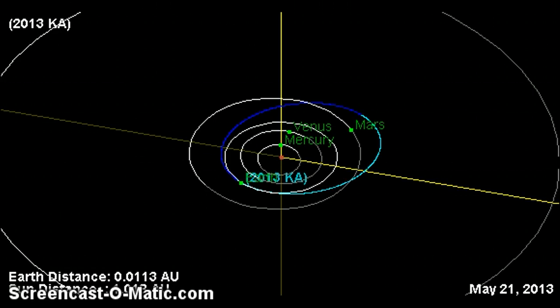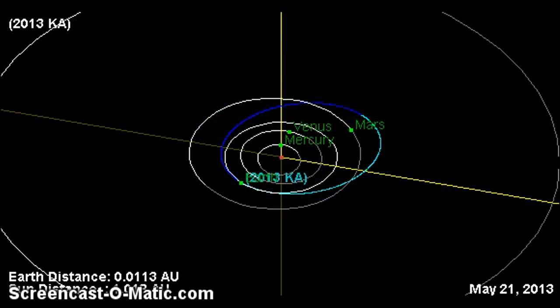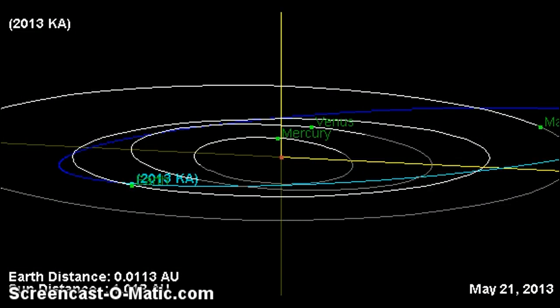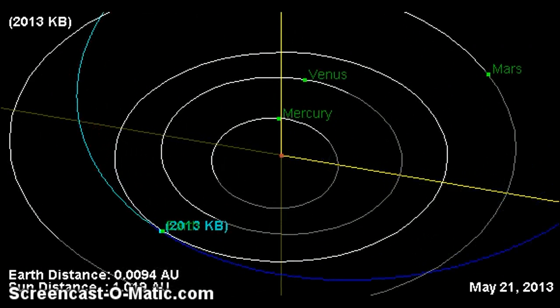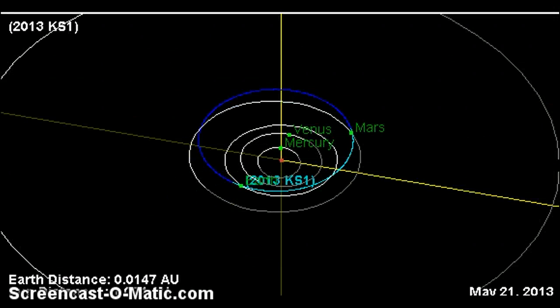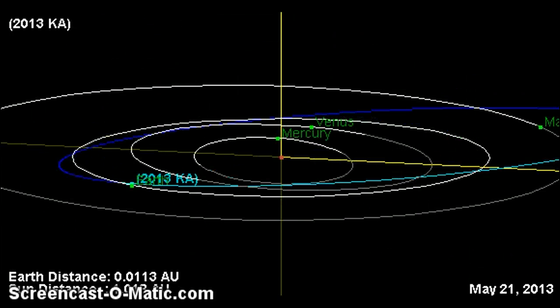Let me go ahead and show you. Now all of these dates are currently today. Look at these orbits and look how similar they all are — all these objects are coming in from the same exact angle. Now, 2013 KA right now is 0.0113 astronomical units.